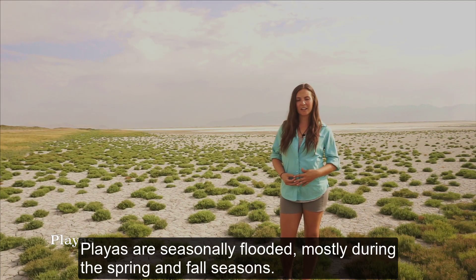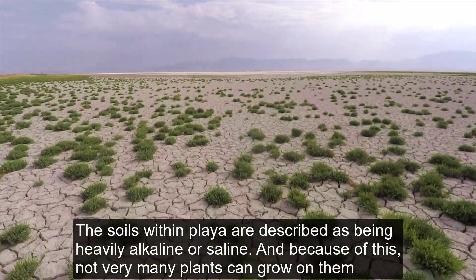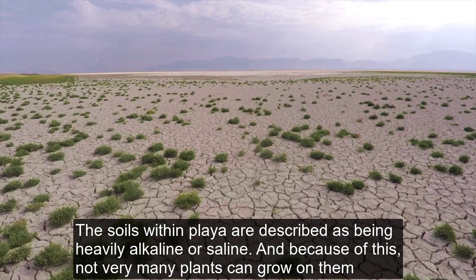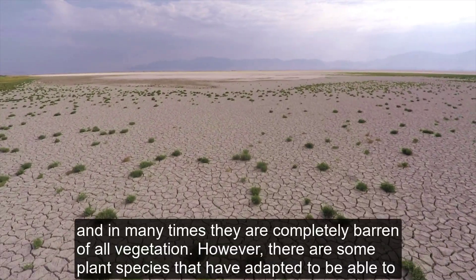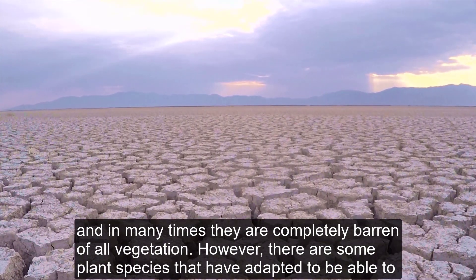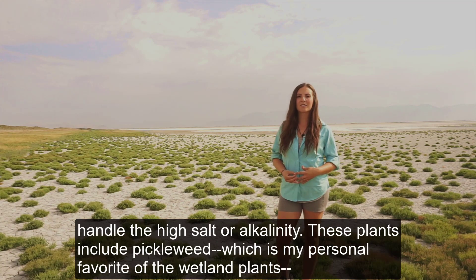Playas are seasonally flooded, mostly during the spring and fall seasons. The soils within playas are described as being heavily alkaline or saline, and because of this not very many plants can grow on them — in many cases they are completely barren of all vegetation. However, there are some plant species that have adapted to handle the high salt or alkalinity.